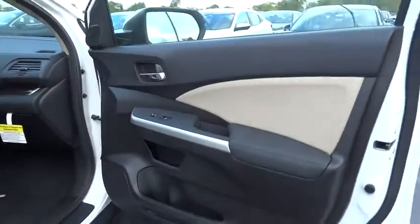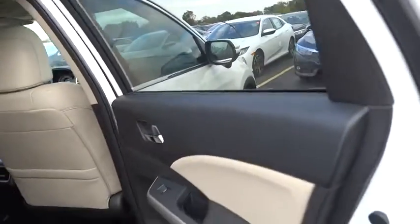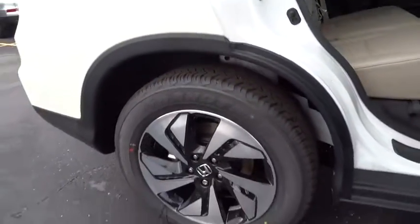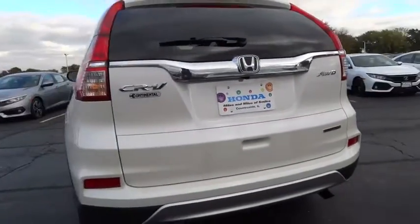Here are some of this vehicle's great options: traction control, stability control, anti-lock braking system, steering wheel audio control, power liftgate, navigation system, keyless entry, lane departure warning, backup camera, all-wheel drive, moonroof, leather-wrapped steering wheel, Bluetooth, adjustable steering wheel, power steering, keyless start, four-wheel disc brakes, floor mats, and cruise control.